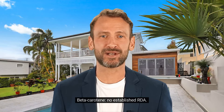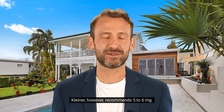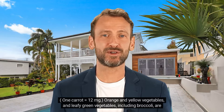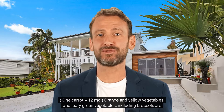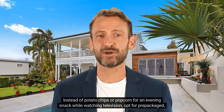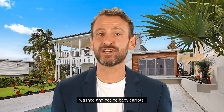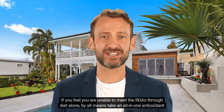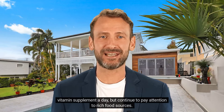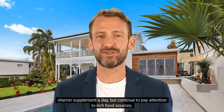Beta-carotene — no established RDA. Expert Dr. Kleiner, however, recommends 5 to 6 mg. One carrot equals 12 mg. Orange and yellow vegetables and leafy green vegetables, including broccoli, are all good sources. Instead of potato chips or popcorn for an evening snack while watching television, opt for prepackaged, washed and peeled baby carrots. If you feel you are unable to meet the RDA through diet alone, by all means take an all-in-one antioxidant vitamin supplement a day, but continue to pay attention to rich food sources.